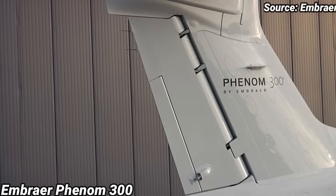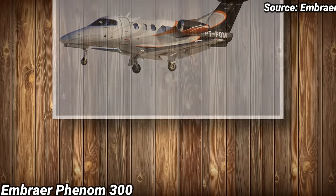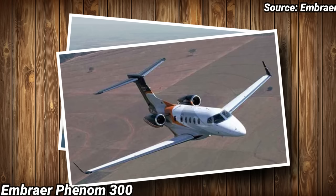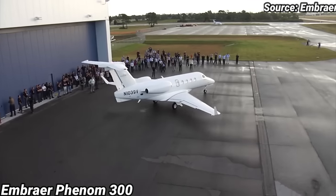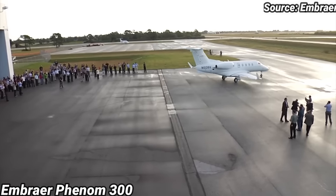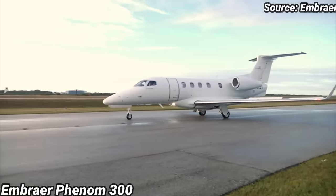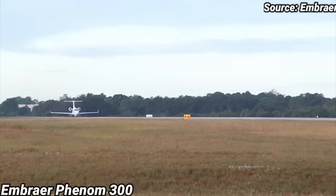Embraer Phenom 300. When Embraer introduced the Phenom 100 in 2008, customers loved it, but they wanted the same design in a bigger airframe — something that can travel faster, further, and with more comfort. So Embraer began designing the Phenom 300 in 2009. This aircraft is designed to stretch the limits of the light jet segment by creating an airplane with best-in-class performance, comfort, and utility while keeping operating costs at turboprop levels. The Phenom 300 has been the best-selling light business jet worldwide since its introduction.